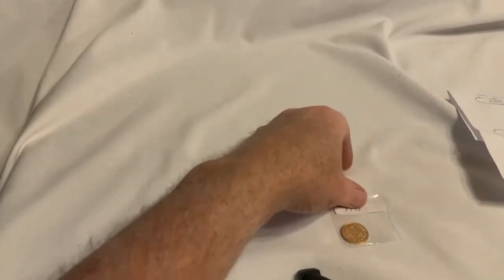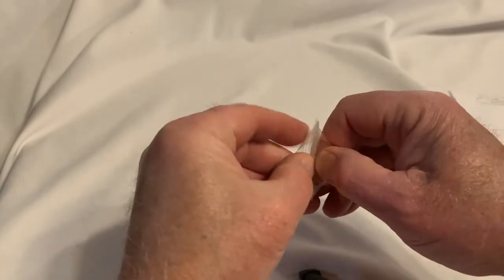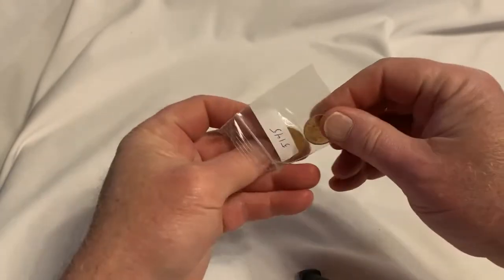Hey YouTube, Silver Hair Stacker here. Gold is addicting — yes it is. For me it's just a way to save, but it could become an addiction. Make a little money selling stuff on eBay, spend the proceeds on gold.